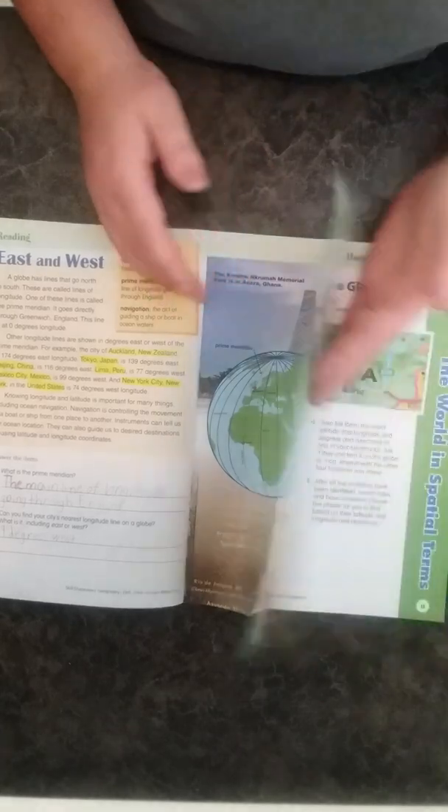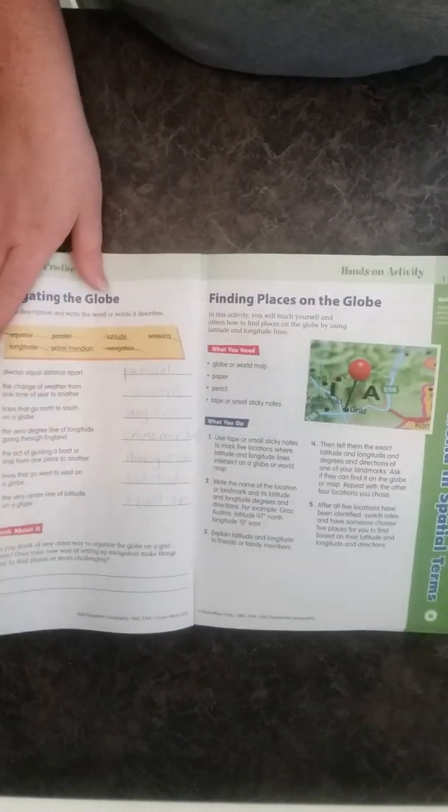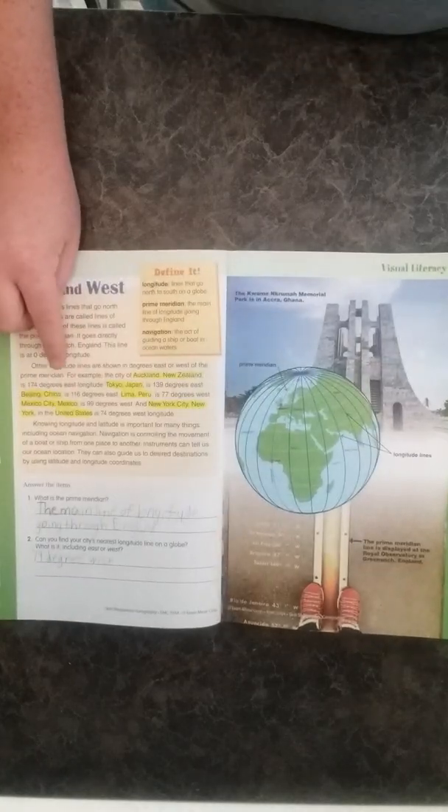Thursday we did one focused page, and Friday we did the hands-on activity and the application. I went through and highlighted the places and had him find them on the globe, so he gets some globe work in as well. That was our complete week one — all of that content covered in one week.